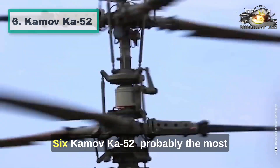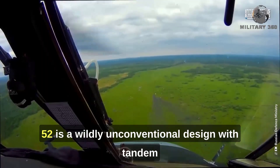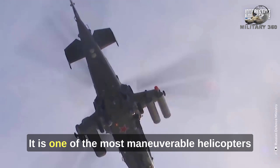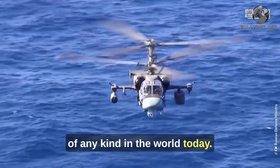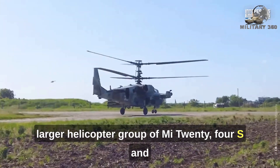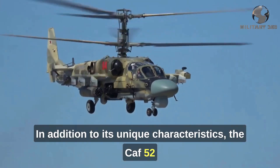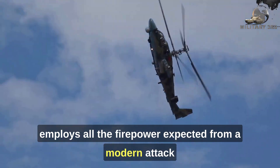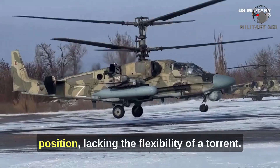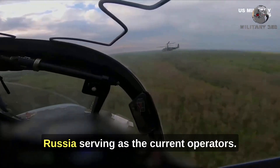Number 6: Kamov Ka-52. Probably the most unique attack helicopter in service today, the Ka-52 is a wildly unconventional design with tandem side-by-side seating, ejection seats, dual contra-rotating main rotors, and no tail blades. It is one of the most maneuverable helicopters of any kind in the world today. With an advanced battlefield management system, the Ka-52 can serve a command and control role for a larger helicopter group of Mi-24s and Mi-28s as a target detector and designator. The Ka-52 employs all the firepower expected from a modern attack helicopter, albeit its autocannon is mounted in a fixed position, lacking the flexibility of a turret. There are currently over 196 units manufactured, with Egypt, North Macedonia, and Russia serving as the current operators.